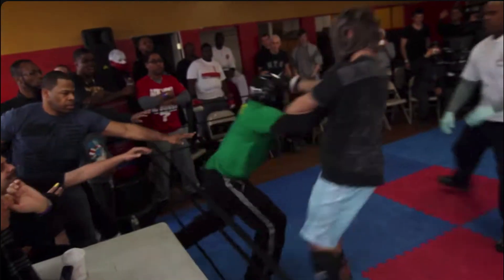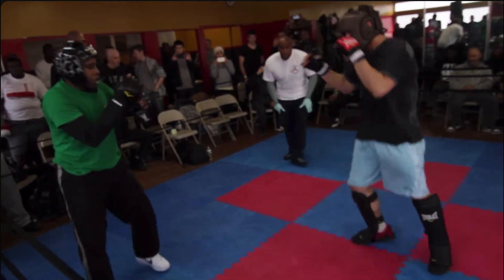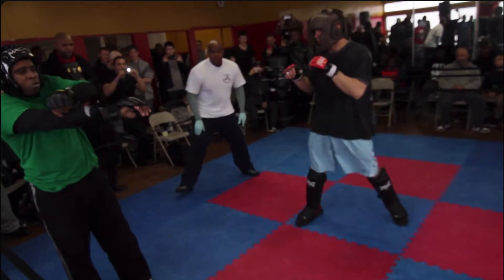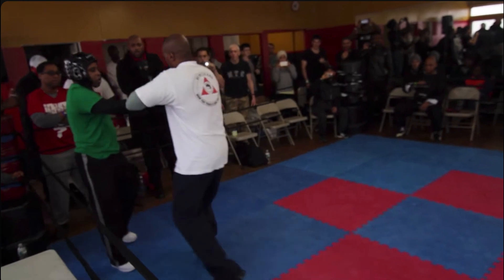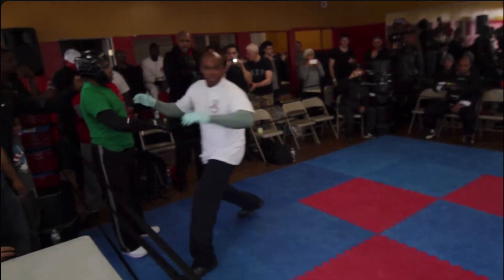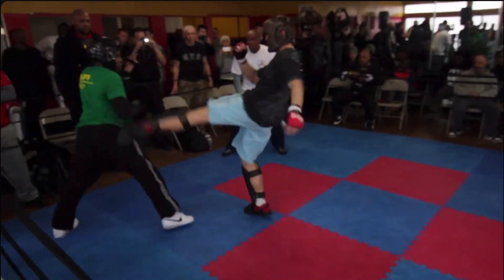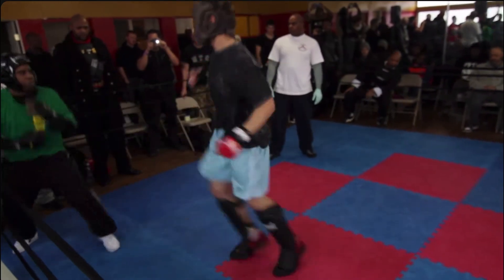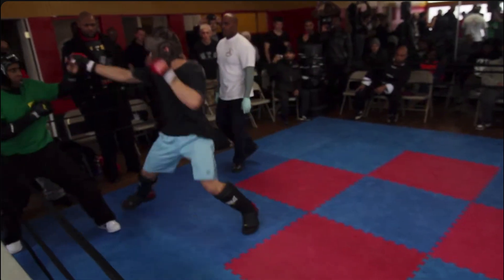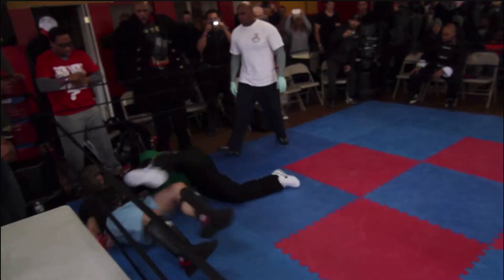Snow Tiger Kung Fu guy making a comeback here — he needs his gloves adjusted. Jeet Kune Do guy has a reach advantage. I like his lightness, man. He's definitely winning this first round.